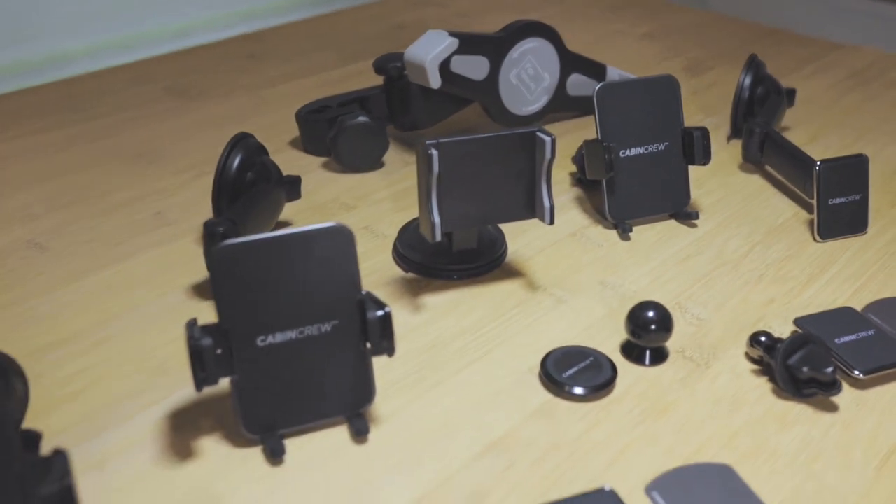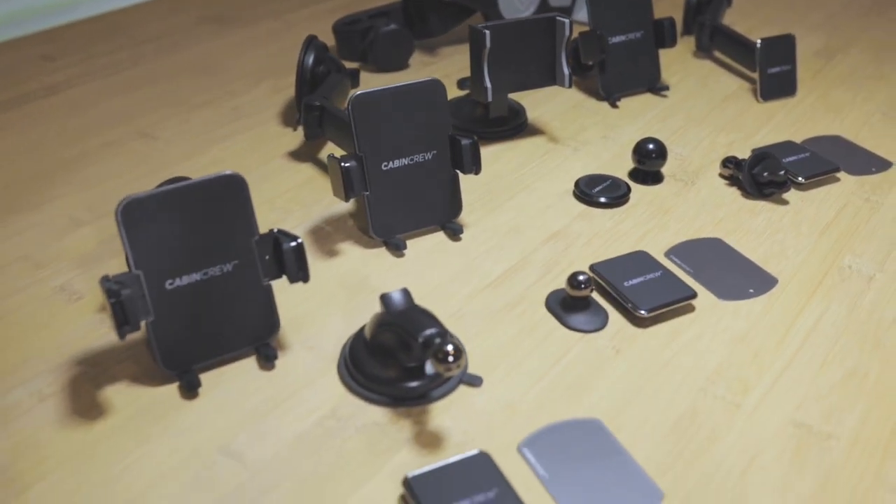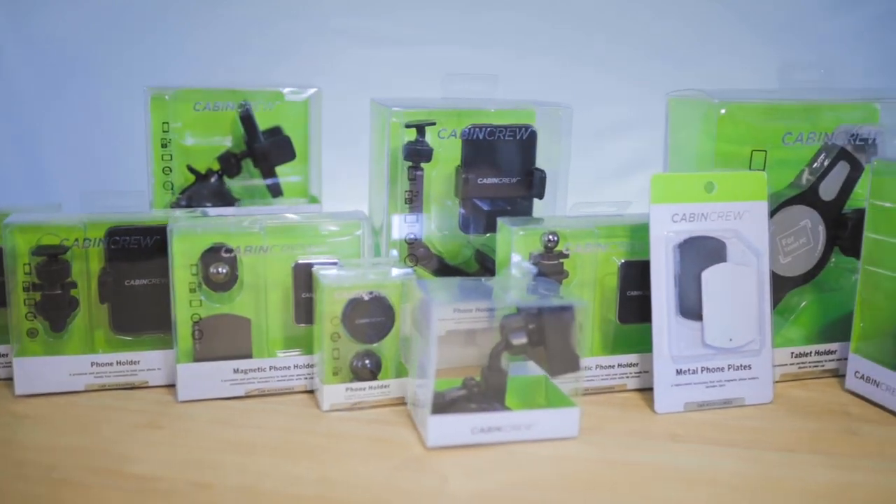If you'd like to use your phone and use it safely, then check out the range of Cabin Crew phone holders available at SuperCheap Auto today.